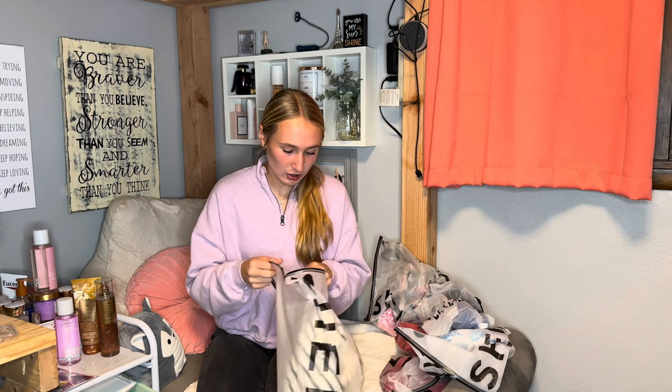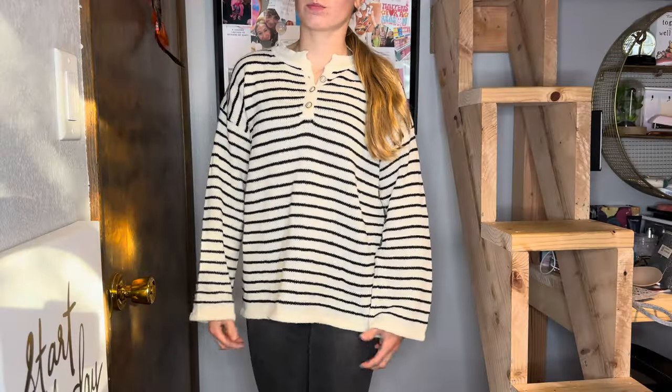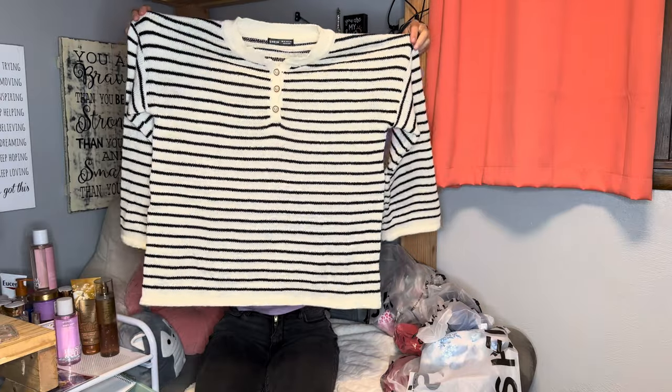I'm just gonna start with the one cooler weather thing I got. This is a sweater that I thought was really cute. It is this really cute white and black sweater with these pearl buttons down the middle of it. It is decently thick, not super thick, but really really cute. I did get a size extra small and it was still oversized, so just use me for reference. I love it so much.